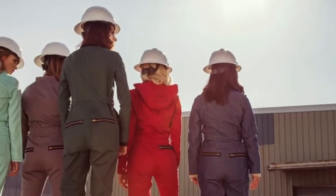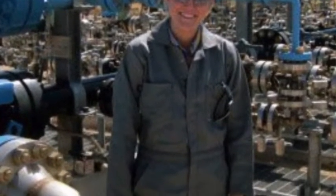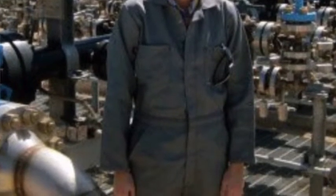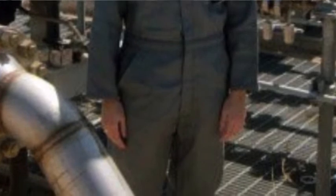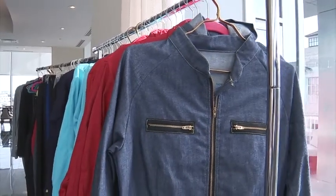Hot Work is even attracting support from key players in the energy industry. Melody Meyer is on the board of directors at BP. Her career was with Chevron for 37 years, and in all of the countries she worked in, she wore men's small jumpsuits and men's small shirts — and they were all huge on her. When she learned about what Jamie is doing with Hot Work safety gear, she saw it was something the industry needed very badly.